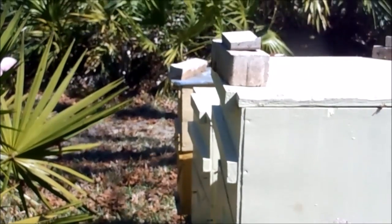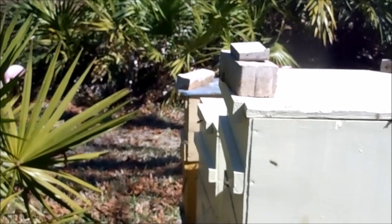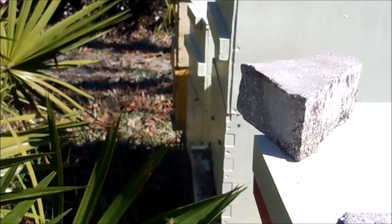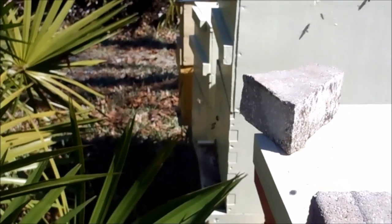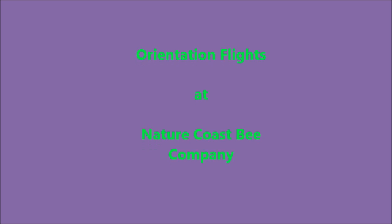These bees are actually making small figure-eight patterns that they will increase in size as they rise above the hive in the air above the bee yard. So that's it for orientation flights. Thanks for watching, and remember to eat more honey and tune back in for more hive action.